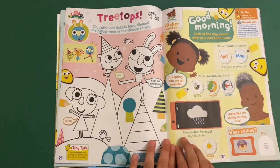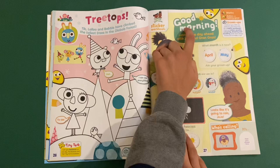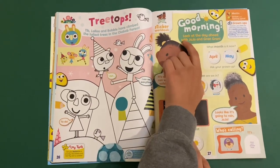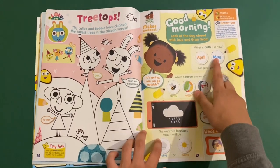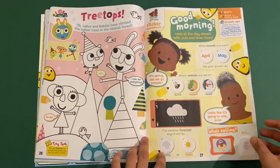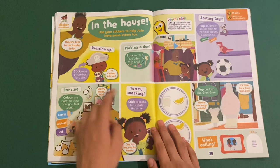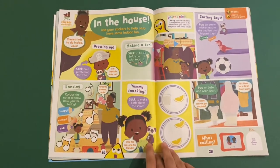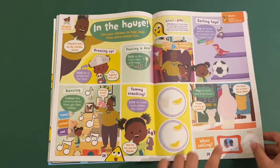Then you've got Jojo and Gran Gran, and I believe this will be all about the weather. So this is the weather workbook. Good morning — let's look at the day ahead with Jojo and Gran Gran. So you can tell which season we're in, what month it is, and this is the weather rule chart which will show you what weather it will be. Then you've got in the house: dressing up, making a den, switching the toys, dancing, yummy snacking, and who's calling like they're going outside.